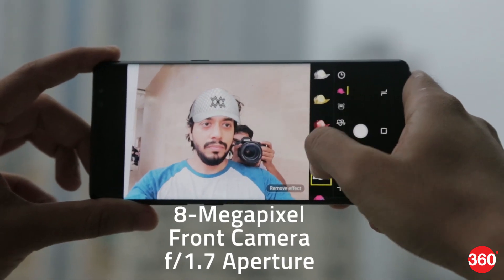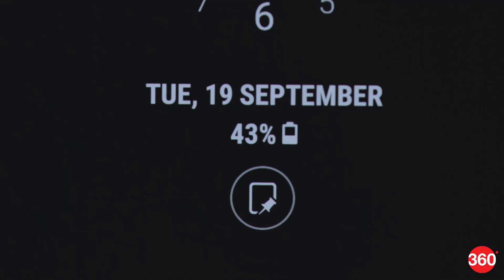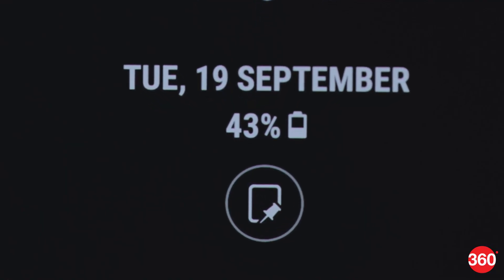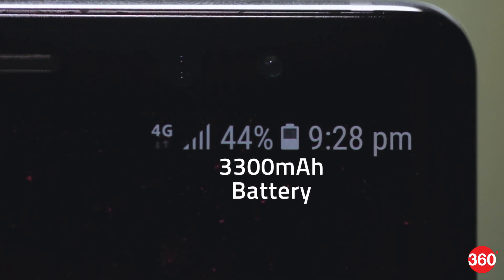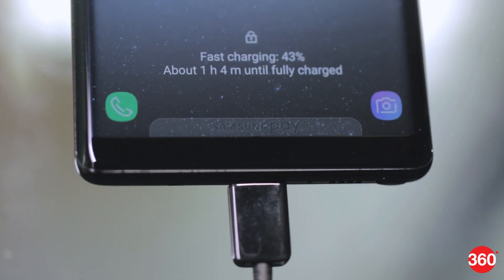The front camera is pretty decent too and manages fairly sharp selfies with good colors even in low light. In order to make place for the S Pen, Samsung has had to cut down on the battery capacity. The 3300mAh battery manages to last a full day's worth of usage, but it's tough to get anything more. Thankfully, fast charging is supported and you can get close to an 80% charge in an hour.